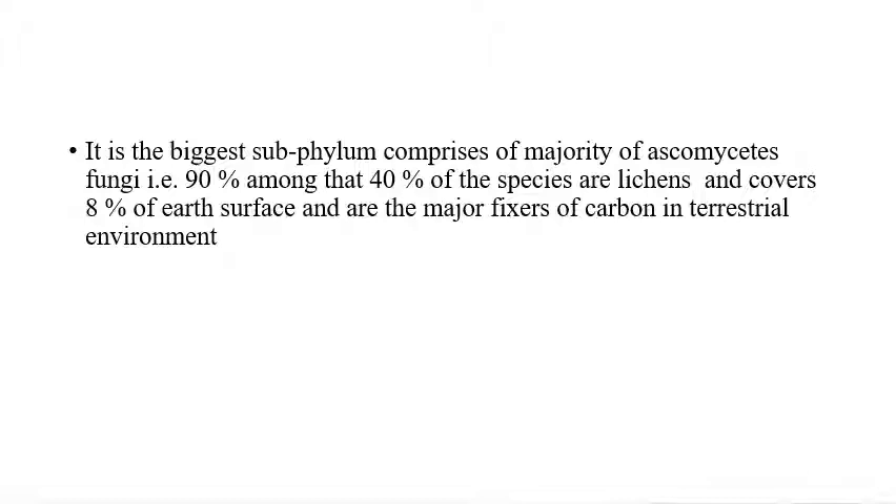Pezizomycotina is the biggest subphylum that comprises the majority of the Ascomycota group of fungi. Almost 90% of fungi come under Pezizomycotina, and among those, 40% of the species are lichens, which cover almost 8% of the earth's surface. These lichens are major fixers of carbon in a terrestrial environment.